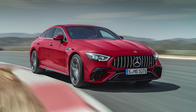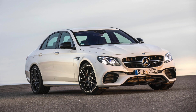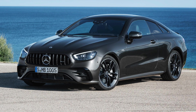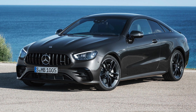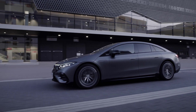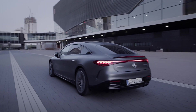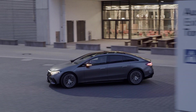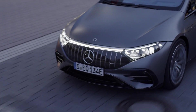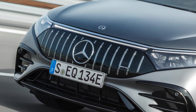The full-fat AMG 63s get some serious design tweaks to set them apart from their ordinary counterparts, but the less crazy 43 and 53 models tend to feature more subtle styling. And that's the case with the EQS 53 — you'll need to look very closely to spot all the differences. The big changes include a new black panel at the front of the car with vertical chrome struts to mimic the look of a grille.